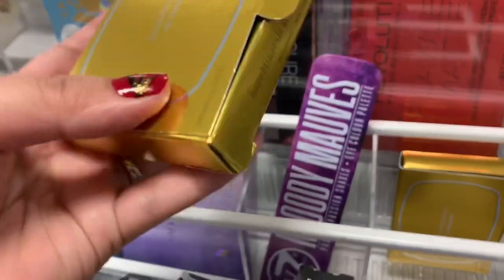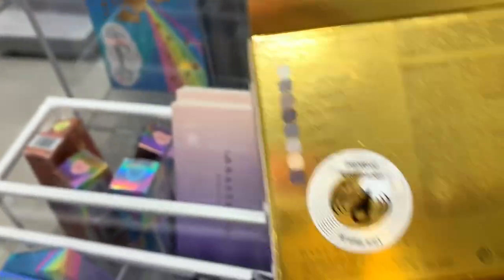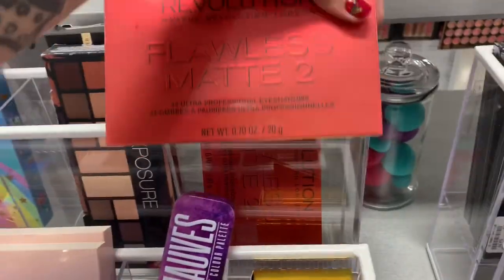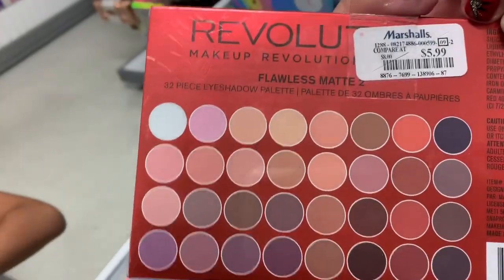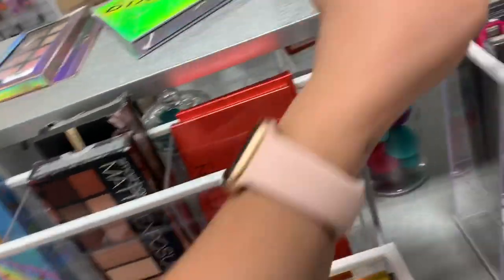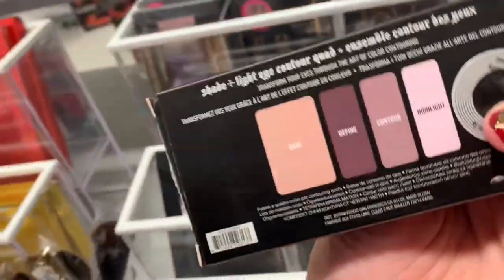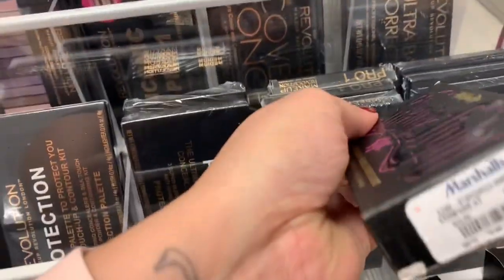They have a Bare Minerals eyeshadow palette — it comes with colors and goes for $12.99. They also have Makeup Revolution — this is a Flawless Matte palette for $5.99. I might get this, I'm not sure. They have more Makeup Revolution, they have the Catrice quads right here, and those go for $9.99.